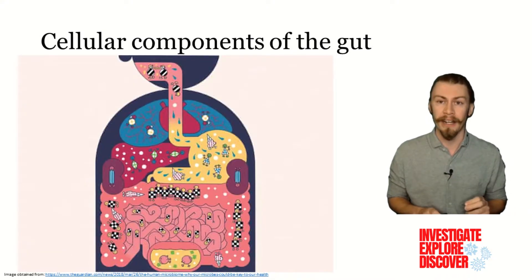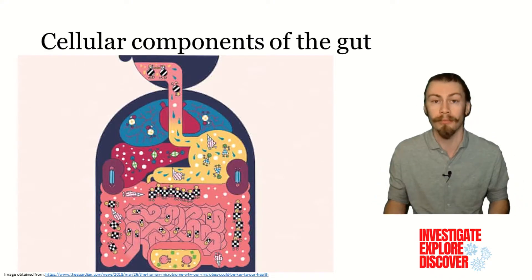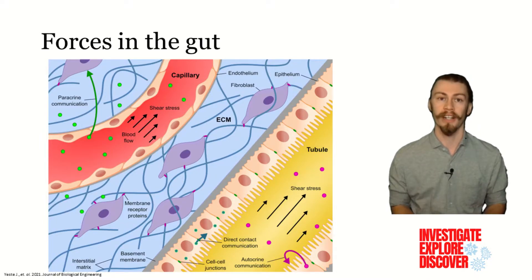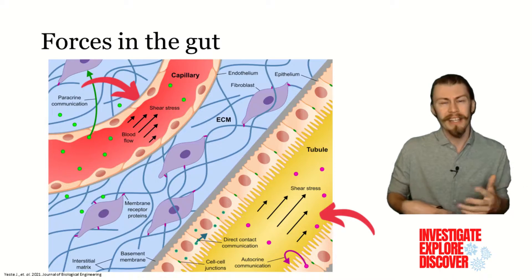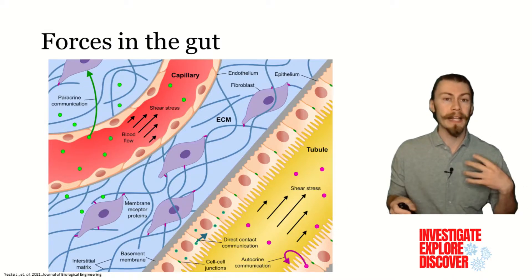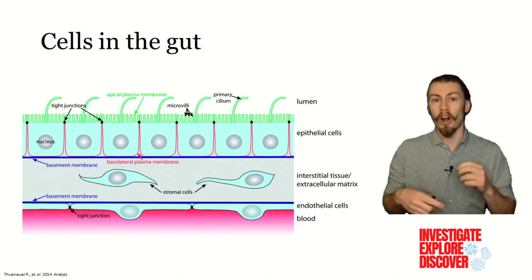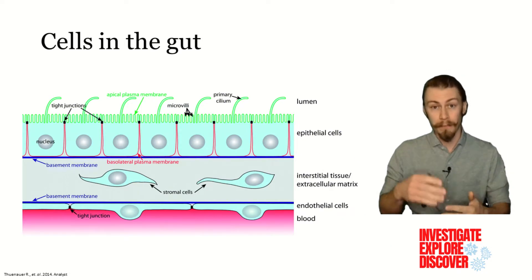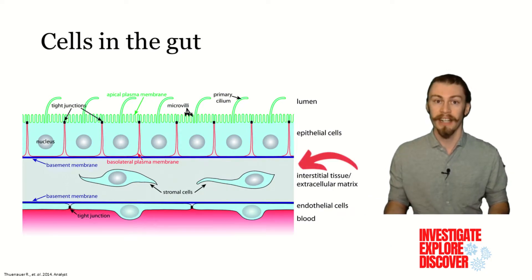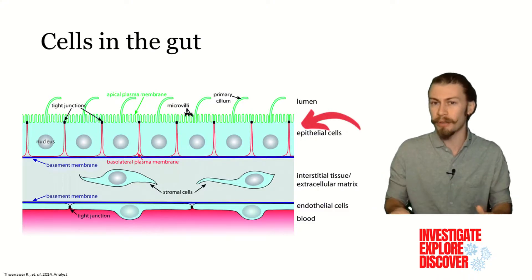To be better able to study the gut, we need to have an accurate model system, and to create those systems we need to understand what we are trying to model. In the gut, there are many mechanical forces at work, like how we move our bodies and the fluids, or semi-fluids, that move through it. Like the rest of our body, our gut is made up of specific cells. Starting from the inside out, there are endothelial cells, which line our blood vessels and interact with our bloodstream. There is then a space where other transient cells reside. And there are our epithelial cells, which line our gut and interact with the material moving there.